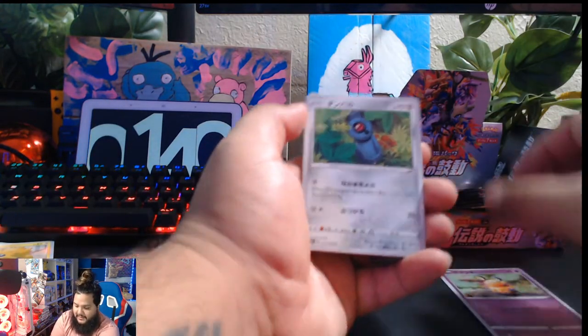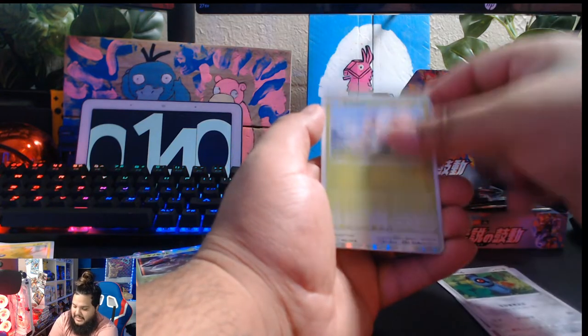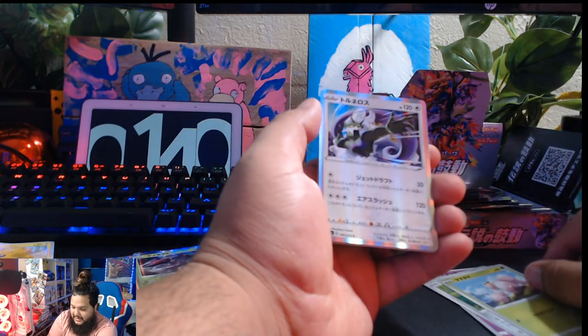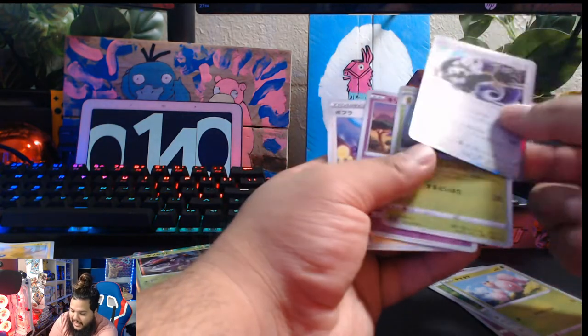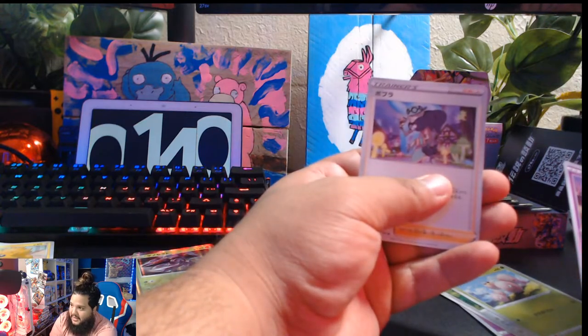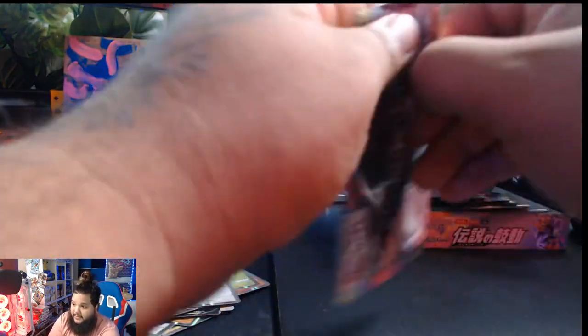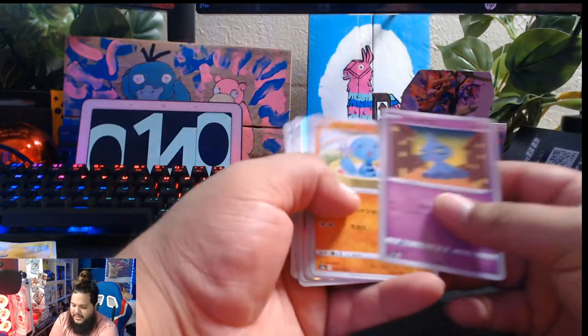For educational purposes — we have a Dedenne, and I forgot what this one's called. Beldum, I think. Exeggcute, and a holographic something. What is this? I don't even know, guys. I'm completely lost on some of this. This is the trainer chick — I forgot her name too. I'm completely lost on some of these guys' names, and I'm pretty good with Pokémon names, you know. I think we have a chance to get one more full art, but I'm not sure.